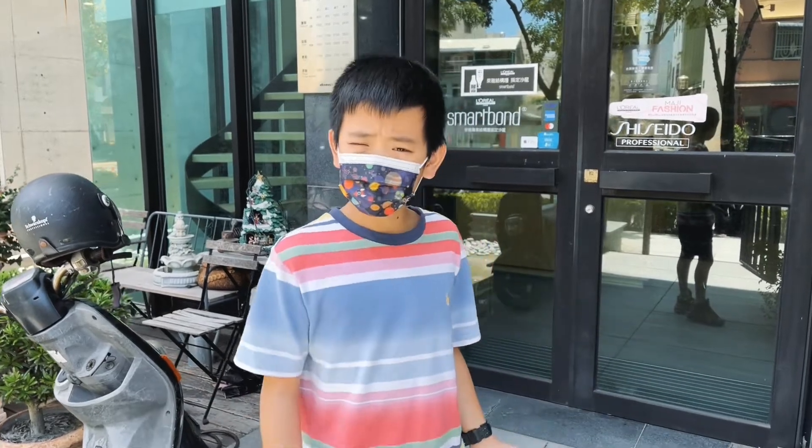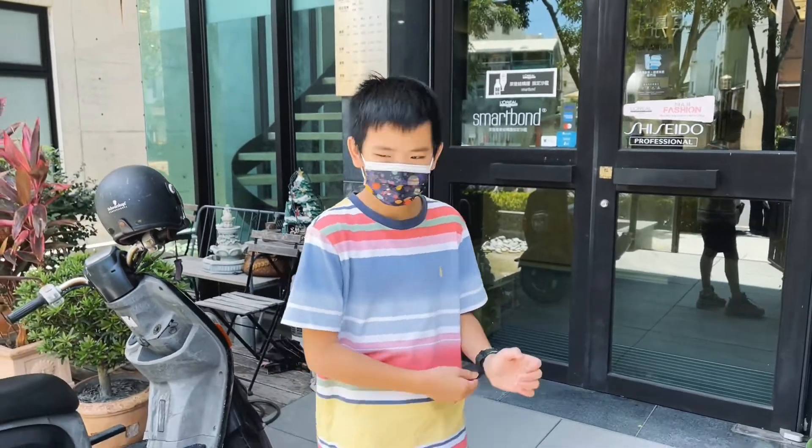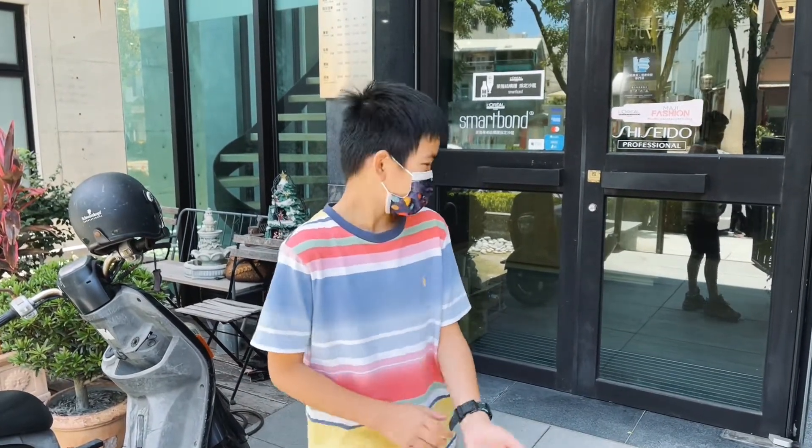Welcome back to another video of Jonathan's Amazing World. Today I'm back at the hair salon that I filmed my last video in, AJ's hair salon. Let's get started.